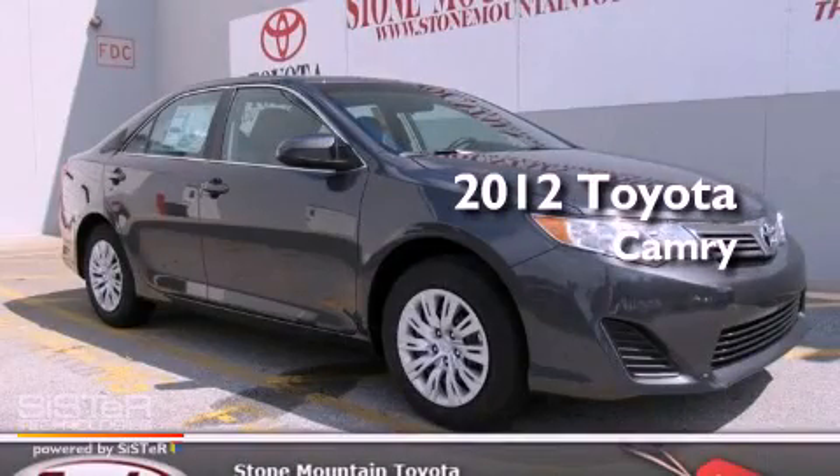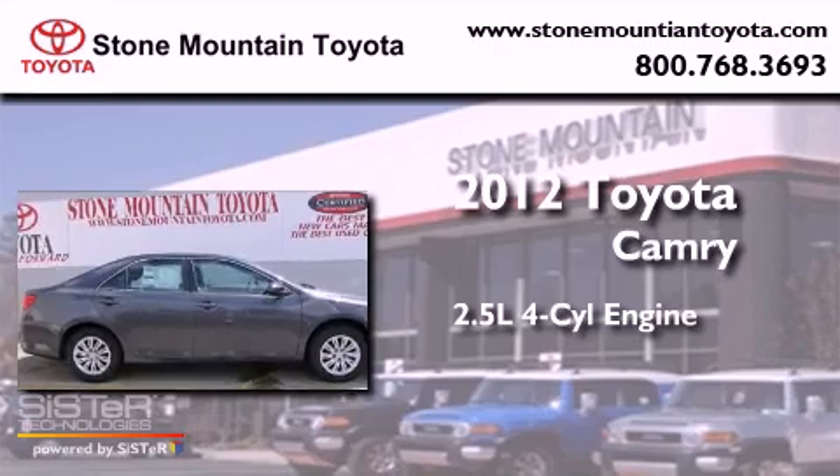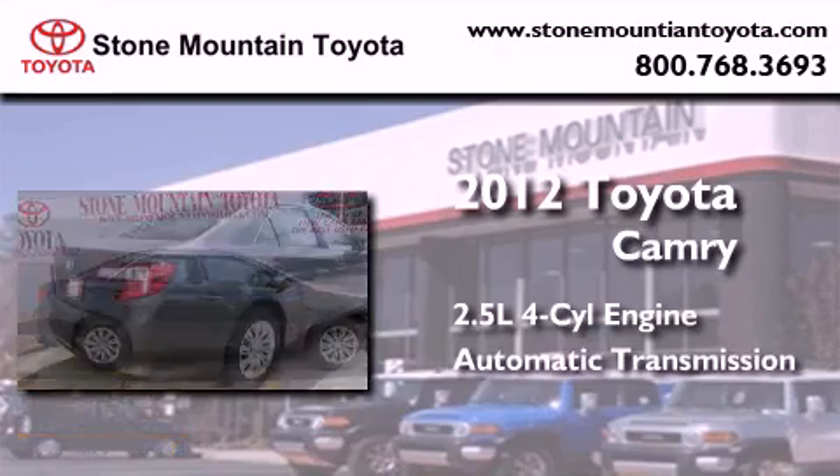This is a brand-new 2012 Toyota Camry. It has a 2.5-liter 4-cylinder engine and an automatic transmission.